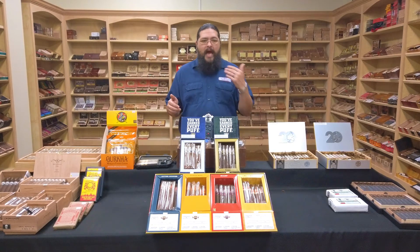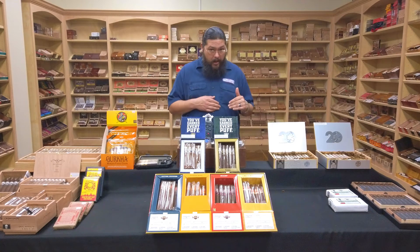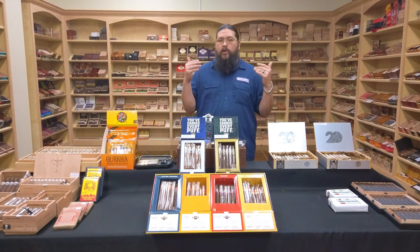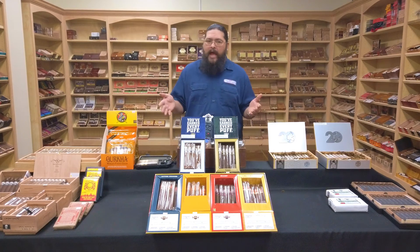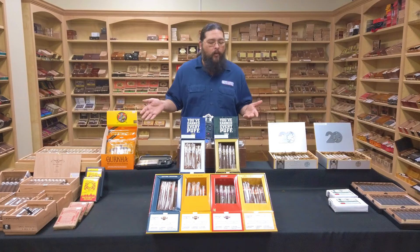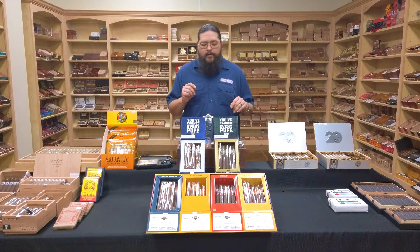Punch, obviously, if you're talking about the age of the brand, Punch does go back, I believe, to the late 1800s. And we're obviously talking about the Cuban Punch, which is still in production and is one of the longest and oldest continually produced brands in the cigar game. So if you're even vaguely into cigars, you have at least heard of Punch, if not had some over the years.